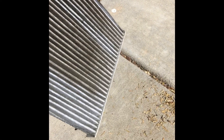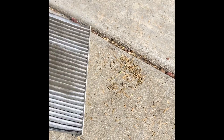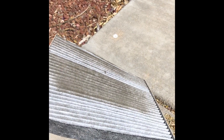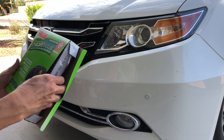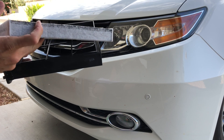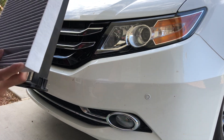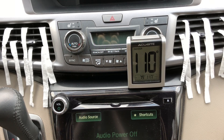My old cabin air filter is pretty dirty and these are the things that came out of the filter when I tried to shake it. So I'm gonna put in the new filter and run the same test. Because the cabin air filter was so filthy I replaced it, and I'm gonna run the same test again with a clean cabin air filter.